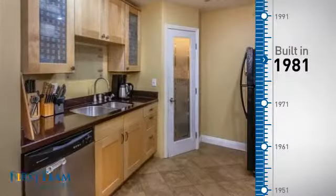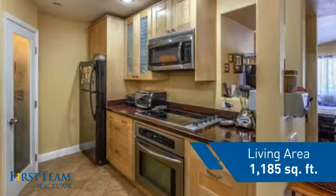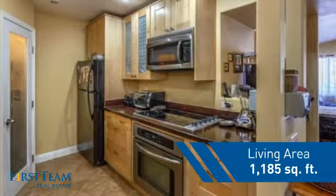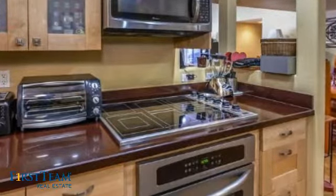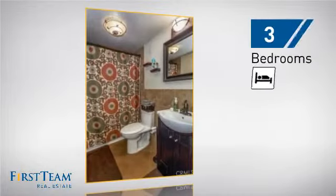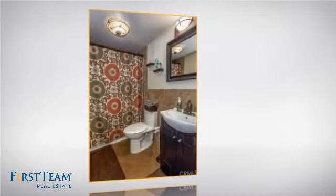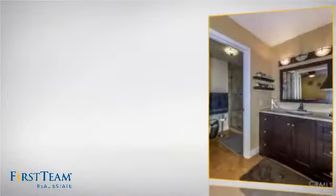This property was built in 1981 and features over 1,100 square feet of living space, giving you a spacious layout to play host or kick back and relax after a long day. Inside you'll find three bedrooms, so everyone has a private space to come home to, as well as two full bathrooms.